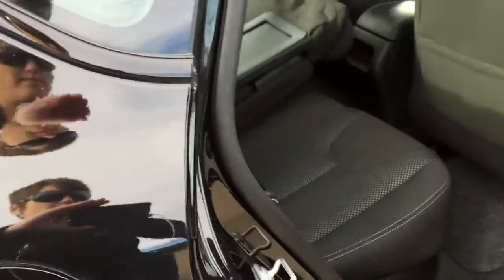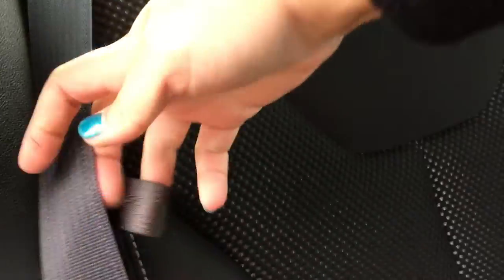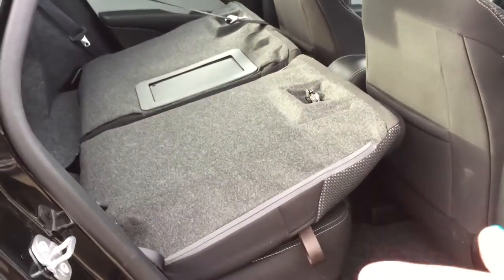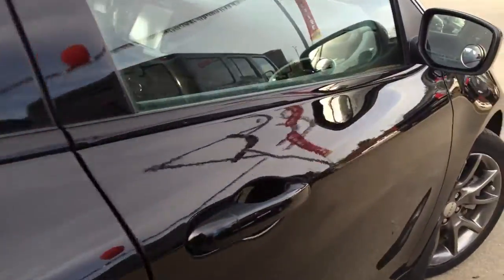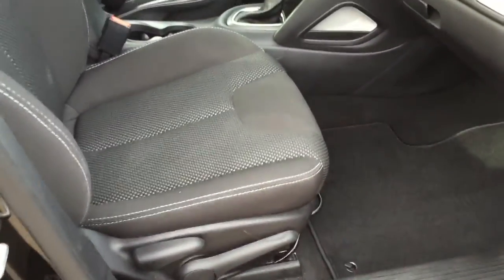Coming into the back seat again, there's lots of storage. Same thing on this side — we're going to move that out of the way, pull on this handle, and just like that you've got lots of room. I also like that you can access it from inside the vehicle. There's another convex/concave mirror over on this side, as well as another height adjuster here for your passenger seat.